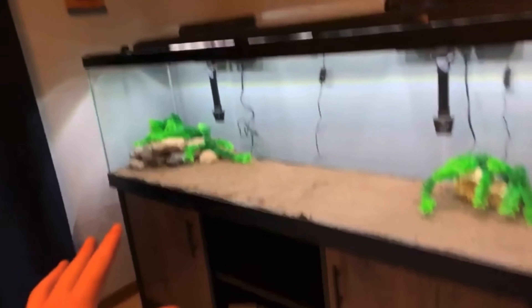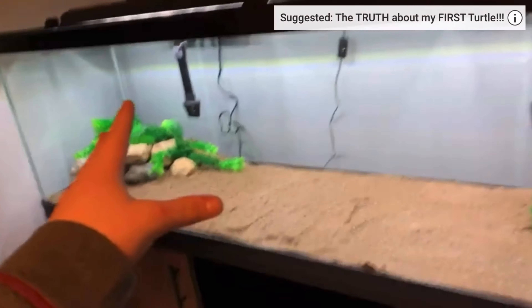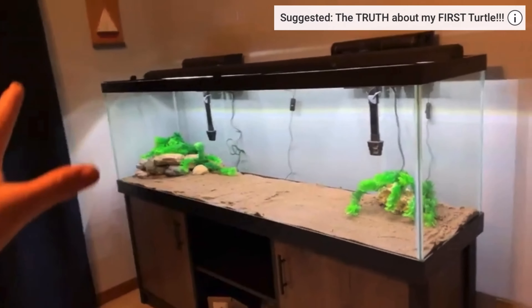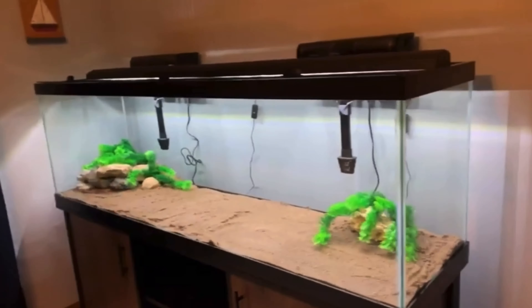And guys, I have a date. You guys might not be watching the video Friday, but Friday afternoon I am going to be making the video where I fill this up and completely set it up. So stay tuned for later this week. That is the end of the video, guys — hope you enjoyed. Stay tuned for Saturday's video; that should be when the video is going up. I'll see you guys then. Peace!